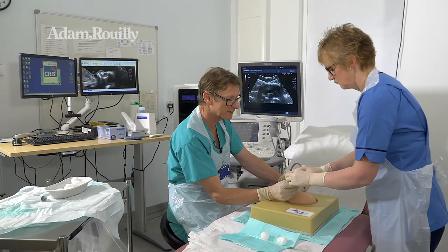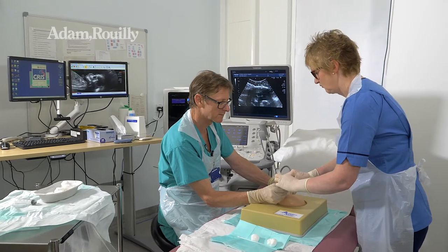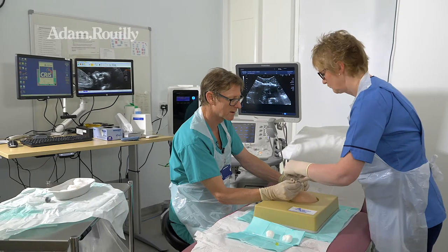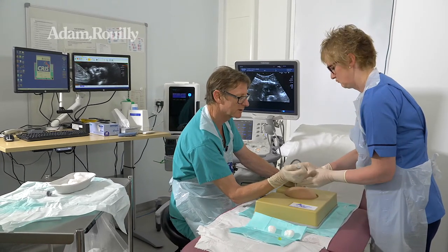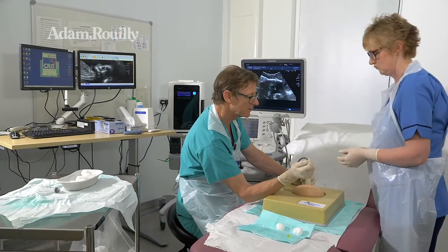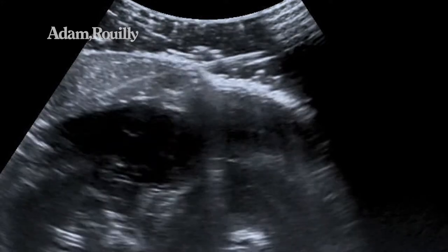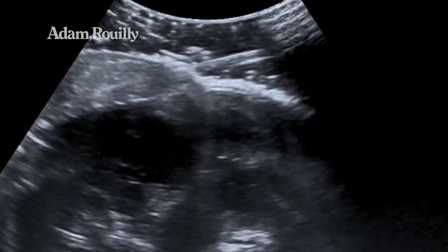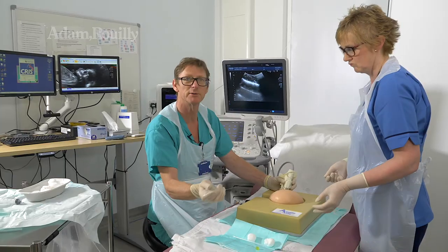Okay, and then Izzy if you can attach the syringe please. Good firm fit — then I'm going to take this over and let go now, taking a good biopsy, and then that's the sample there.